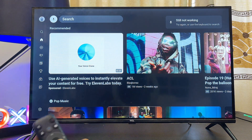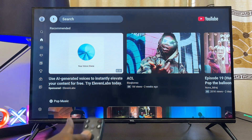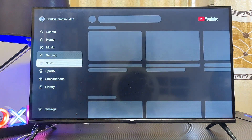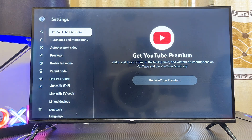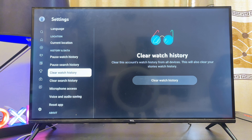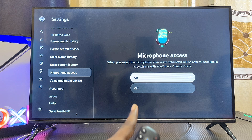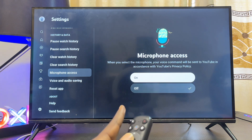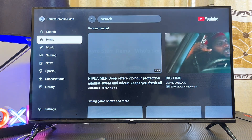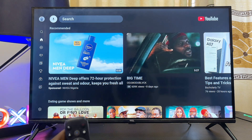First, head over to the settings of the YouTube app on your TCL Google TV. Navigate to the left-hand side and scroll down until you get to the settings icon, select that, then continuously scroll down until you get to the microphone settings. You'll see the microphone access settings — make sure that microphone access is turned on. If it is turned off, set it to on, then try the voice search icon at the top of the search bar to see if that fixes the problem.